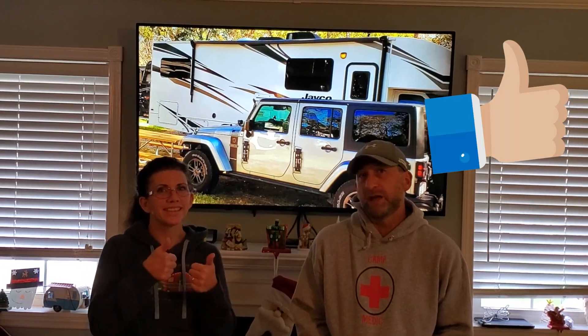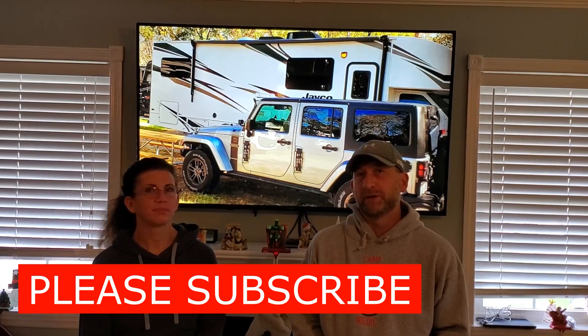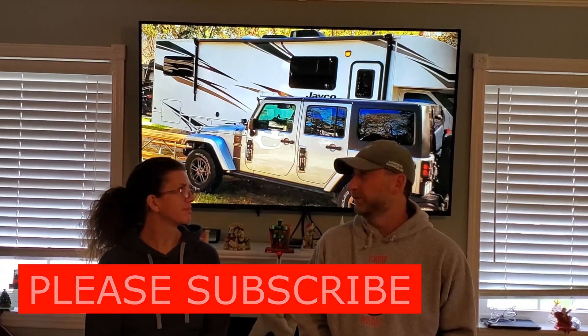Thank you all for stopping by and checking out this video. Give us a thumbs up if you like it or if you find it helpful. Please subscribe to our channel and hit that notification bell so you can get our upcoming videos. Stay tuned as we bring you this camper.